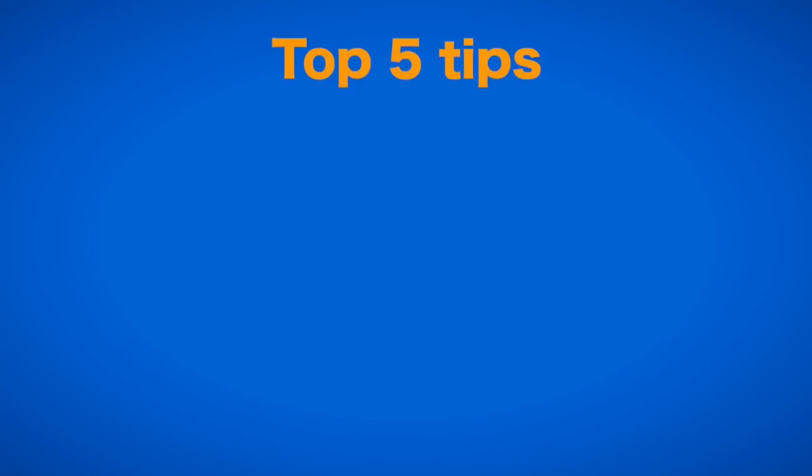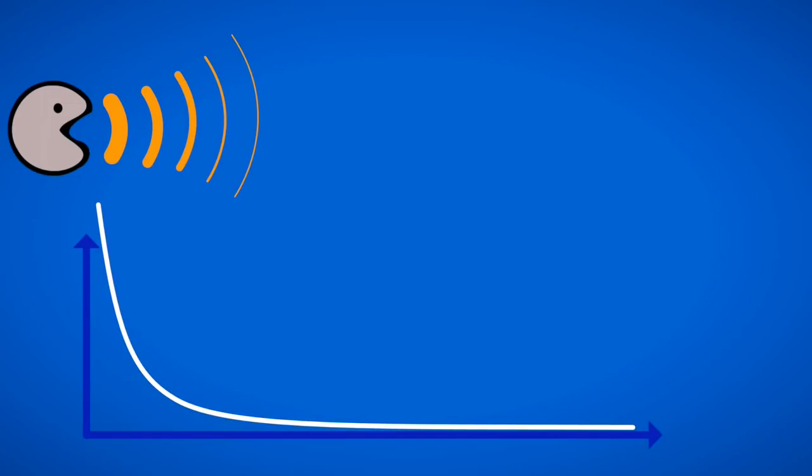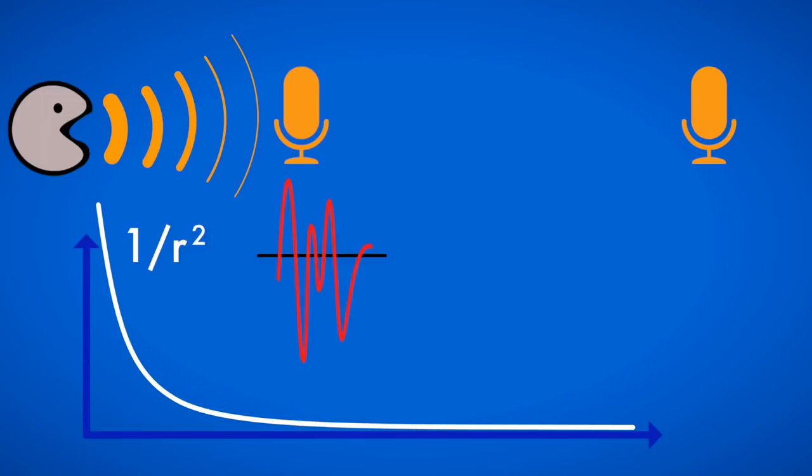With that in mind, here are your 5 tips. The first tip is: get your mic closer. Just like light, a traveling sound wave follows a 1 over r squared law. That means that if you have your mic 3 feet away from your subject instead of just one, only 1/9th of the signal strength will reach your microphone.